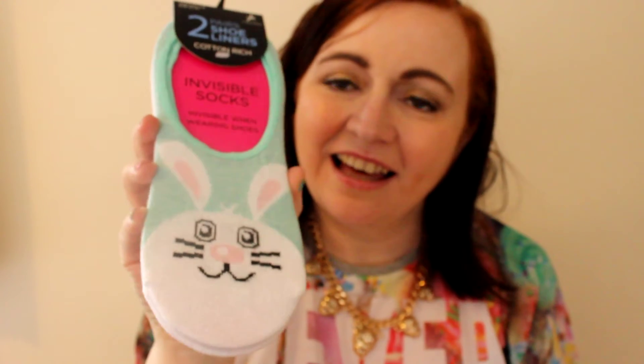Hey guys, welcome back to my channel, hope you're all okay. This is just a mini Primark haul. The first thing I got was these cute little sock liners — I love the fact that it's got a little bunny on it, and then in the background it's mint green. I'm absolutely in love with mint green at the moment.